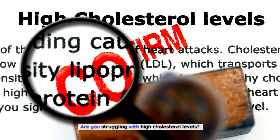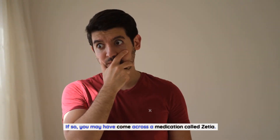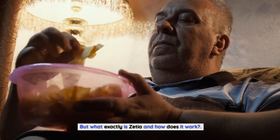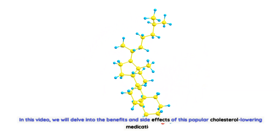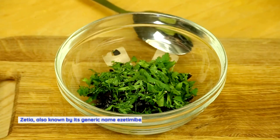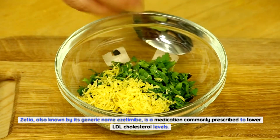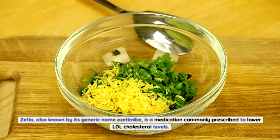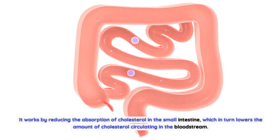Are you struggling with high cholesterol levels? If so, you may have come across a medication called Zetia. In this video, we will delve into the benefits and side effects of this popular cholesterol-lowering medication. Zetia, also known by its generic name ezetimibe, is commonly prescribed to lower LDL cholesterol levels. It works by reducing the absorption of cholesterol in the small intestine, which lowers the amount of cholesterol circulating in the bloodstream.